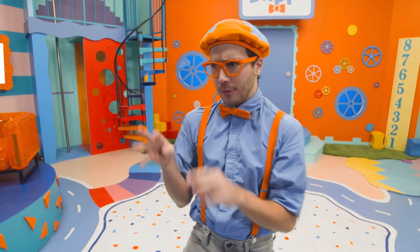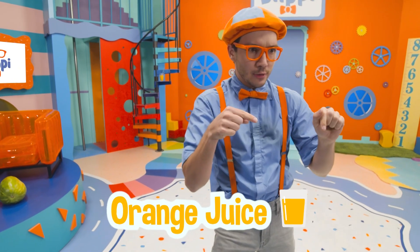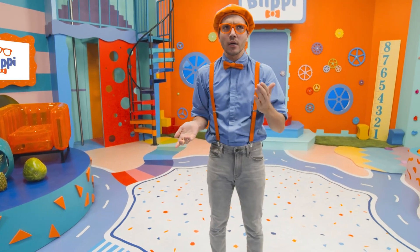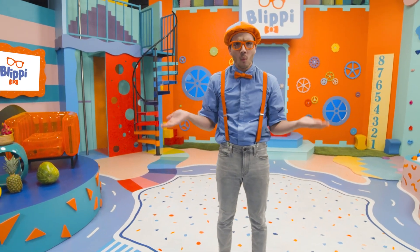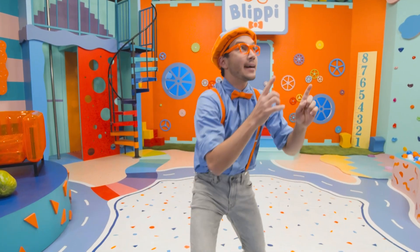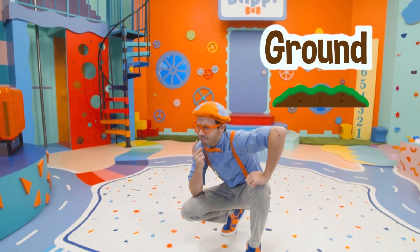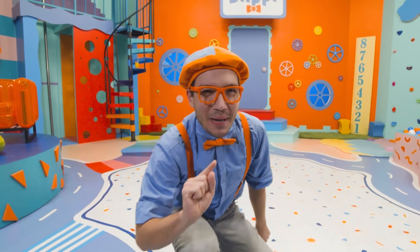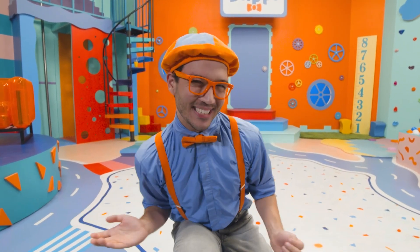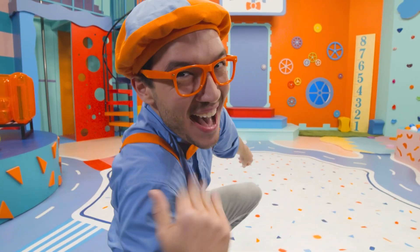We learned about all these different colors and fruits, and we learned that orange juice comes from oranges. Hey, but now that we know where orange juice comes from, where do oranges come from? Hmm. Maybe they grow up really tall in a tree, or maybe they're down in the ground. I'm not sure, but I know a great place that you and I can go to find out all we need to know about oranges. Will you go with me? Come on, let's go.